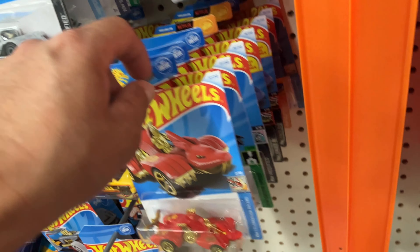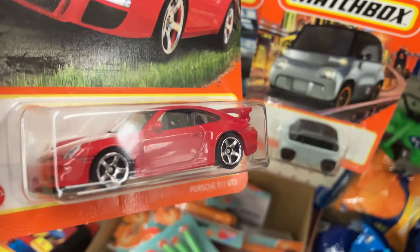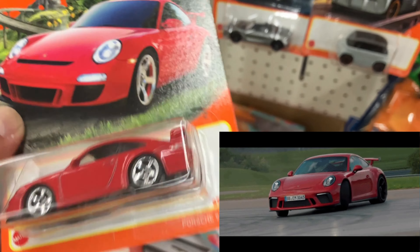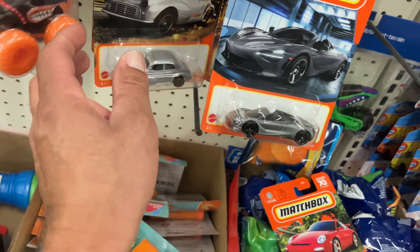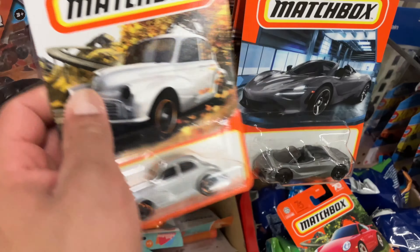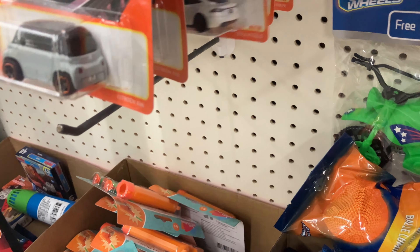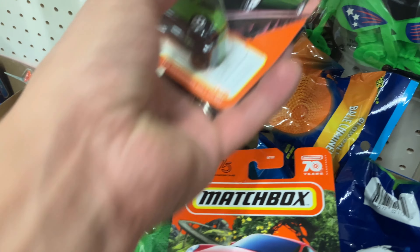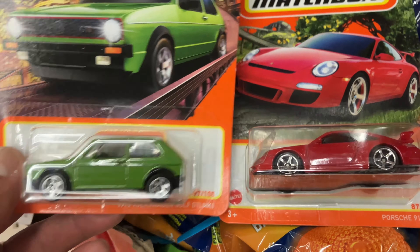I believe this is leftovers but I see something really cool — there's another Porsche. We found this Porsche a couple days ago, and the one I have has a messed up wheel, so this one's in great shape. We're definitely taking this one. I like this one — very nice. I'm gonna take these two right here for sure.